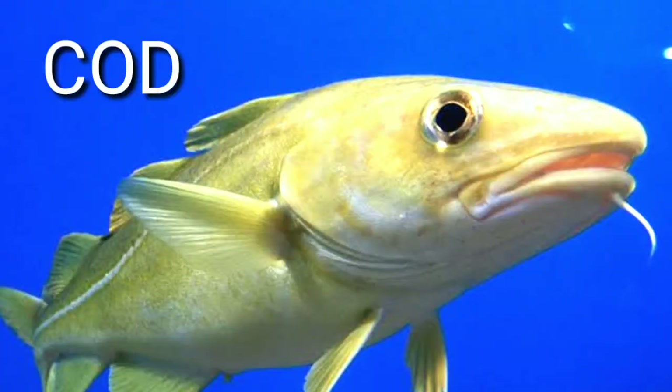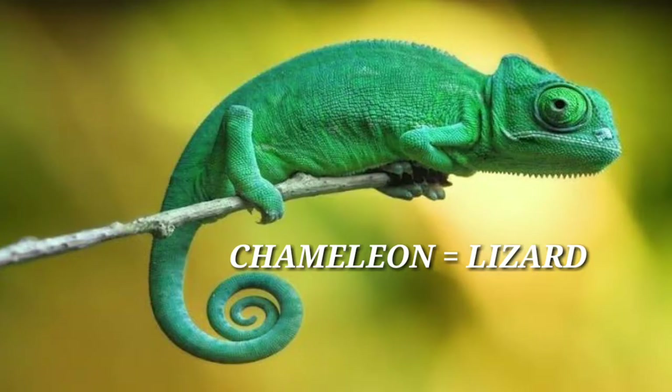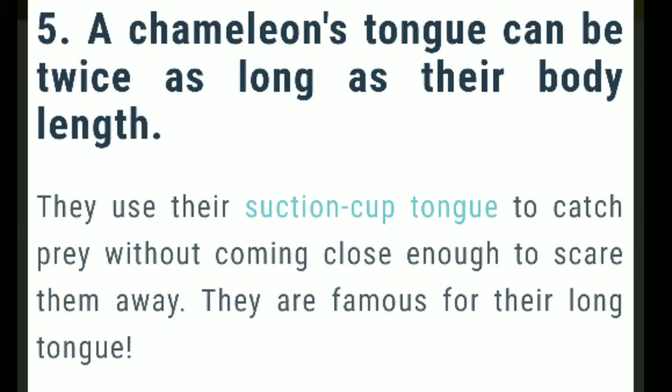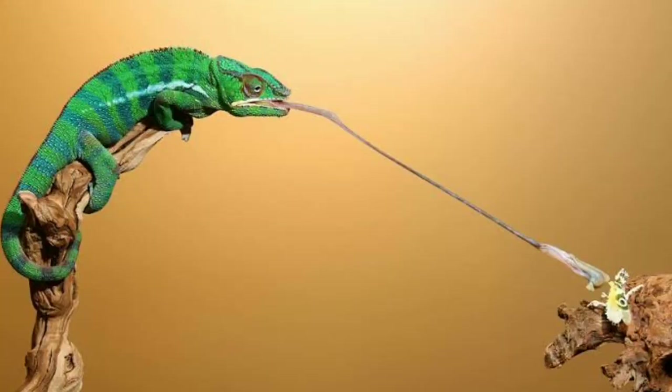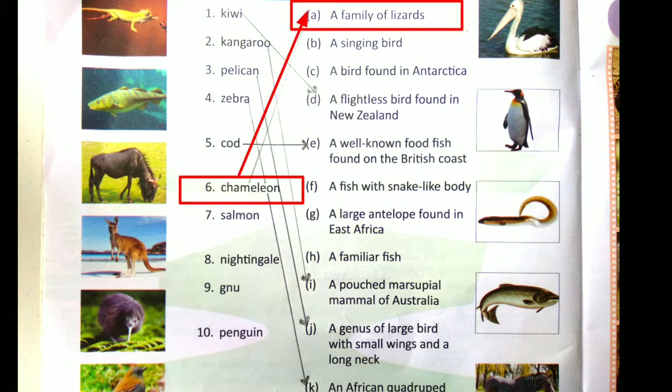Number 6 is Chameleon — don't call it 'chameleon,' it is 'chameleon.' The first thing to know is it belongs to the lizard family. Unlike other animals that change their appearance by dispersing pigmentation, chameleons change the actual structure of their cells. Also, a chameleon's tongue can be twice as long as their body length, and they use it to catch prey. Some people keep chameleons as pets — Panther, Veiled, and Jackson chameleons are the most popular. The answer is option A: a family of lizards.